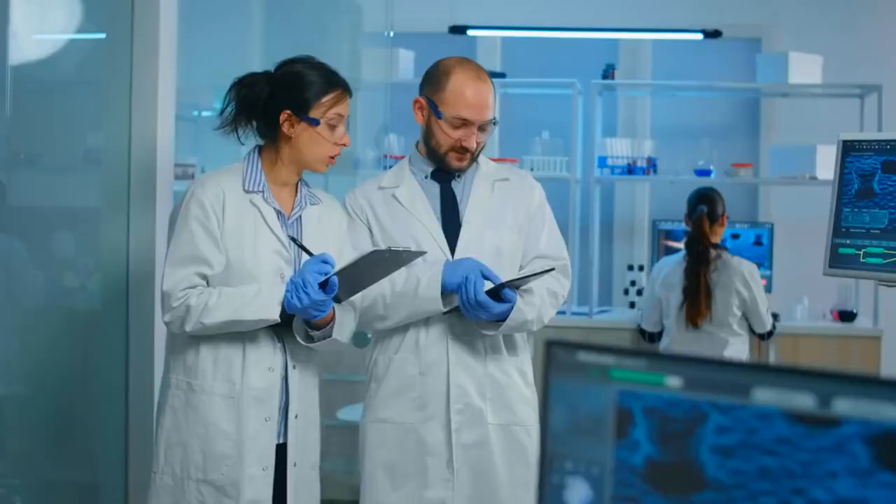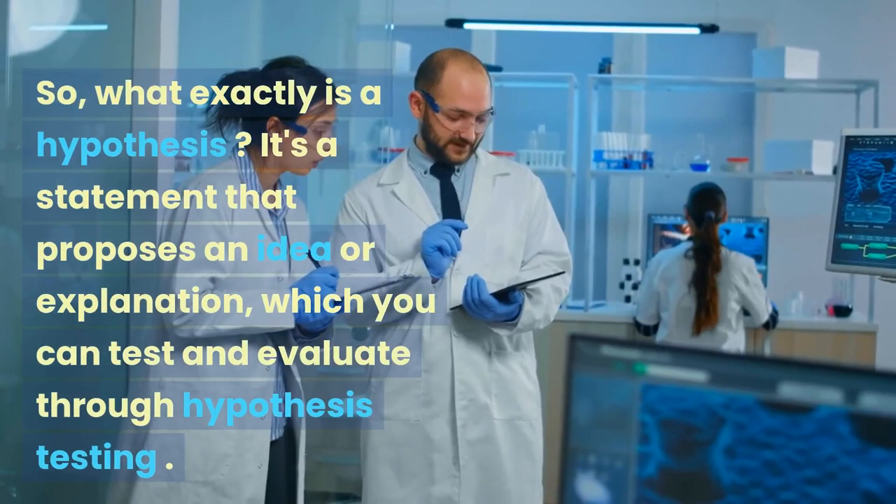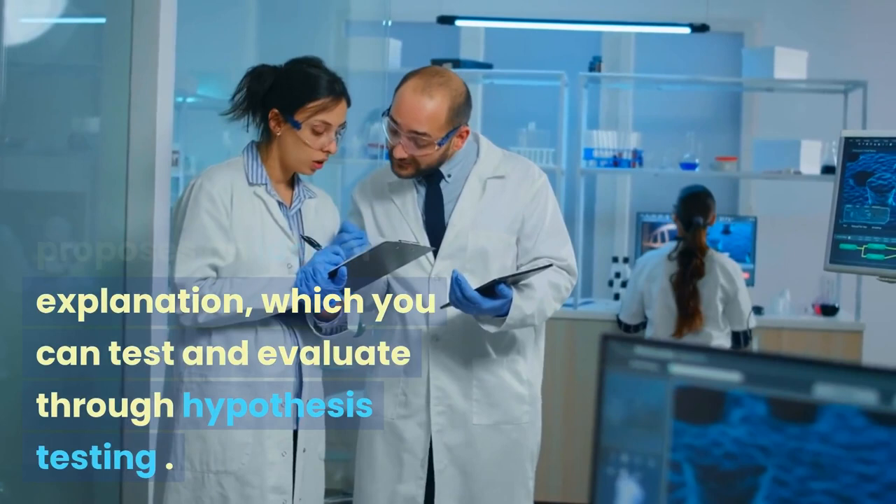So, what exactly is a hypothesis? It's a statement that proposes an idea or explanation, which you can test and evaluate through hypothesis testing.